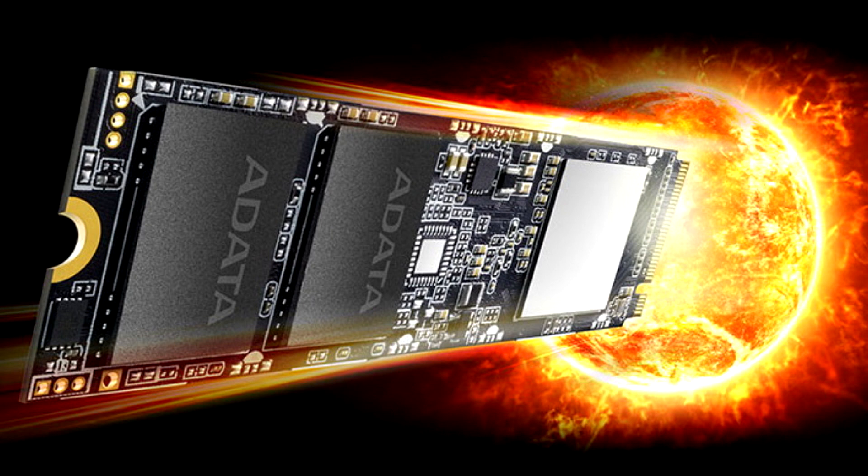Every component on the SX80100 has passed meticulous screening, testing, and certification. What's more, it ships with the comfort of a five-year warranty.